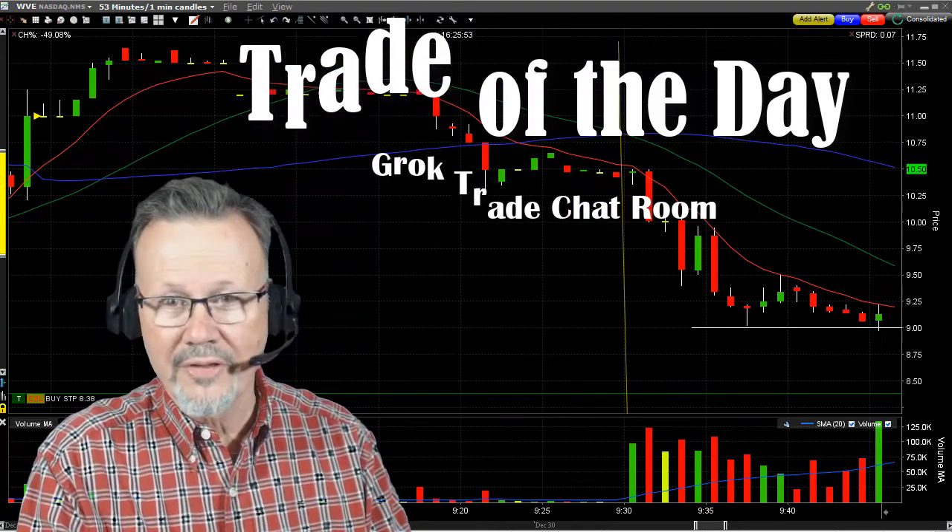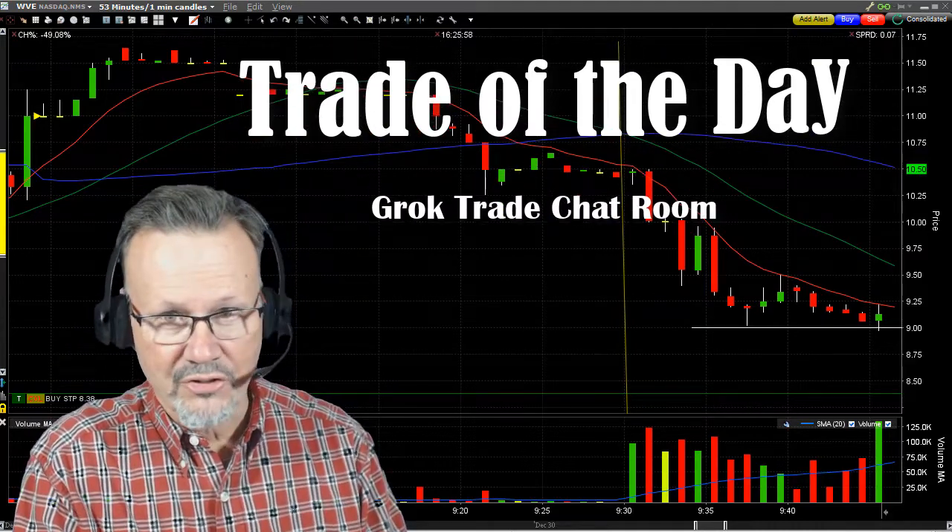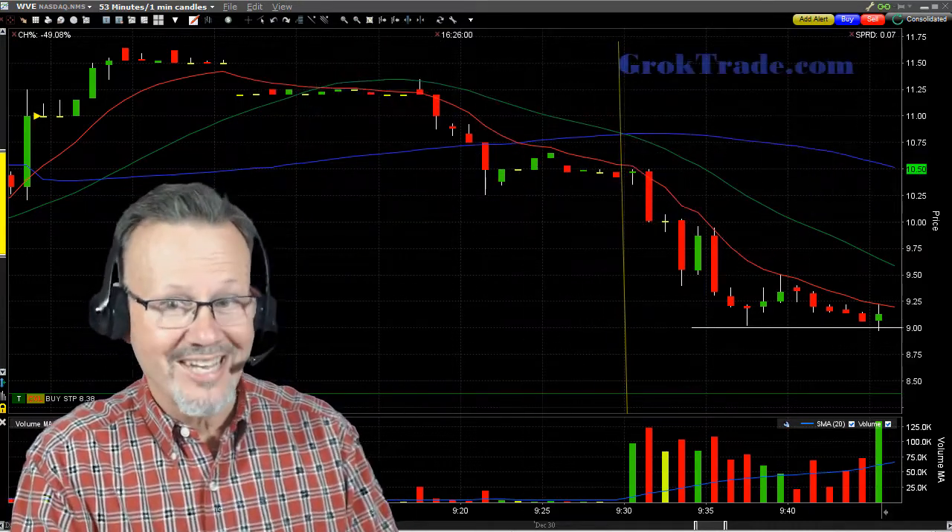Hey, Mark the Meerkat here with the trade of the day from the Grok Day Trading Chat Room, brought to you by GrokTrade. And it was on WVE.